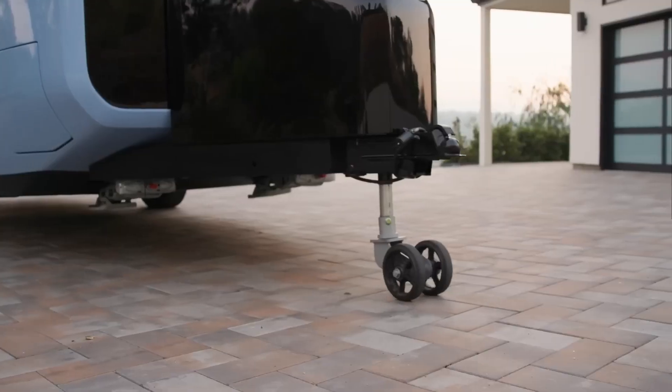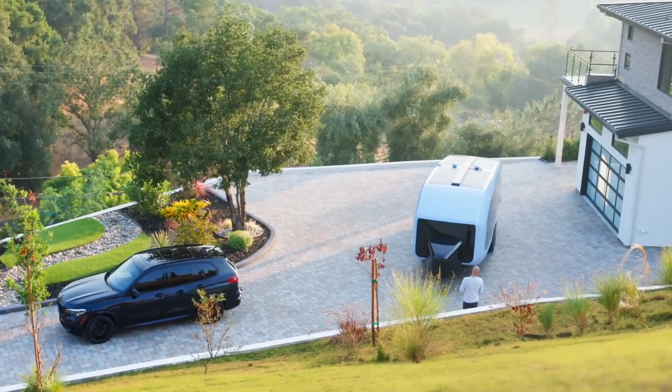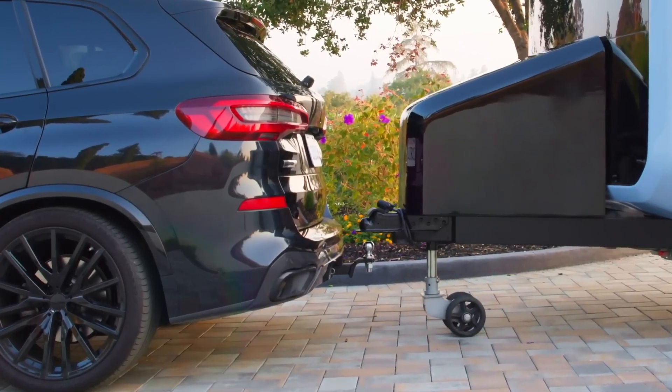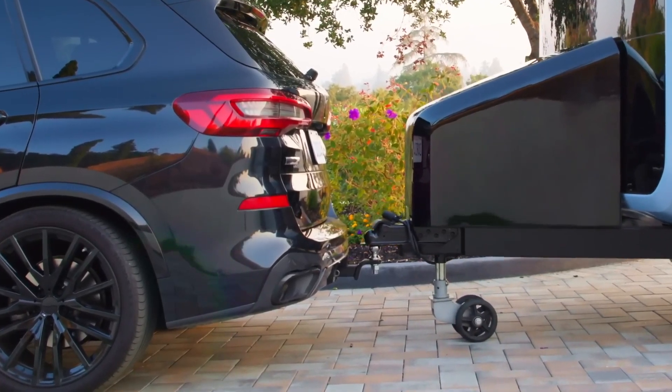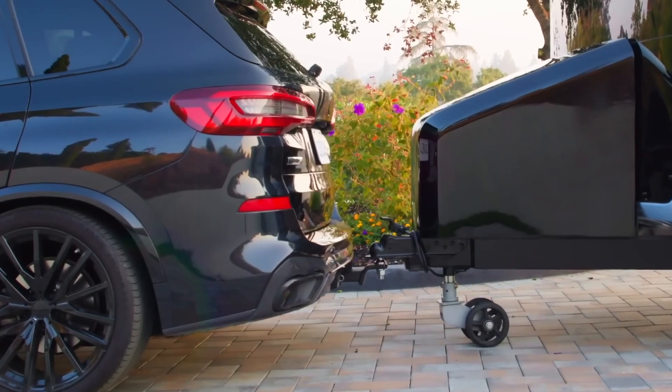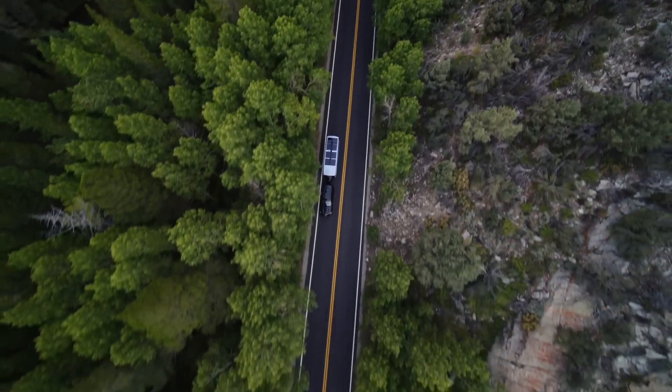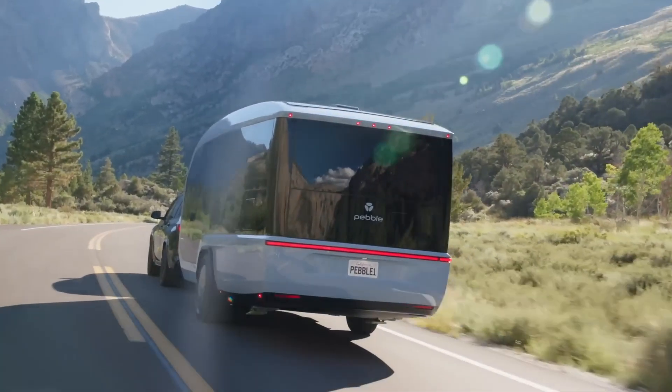Pebble Flow. What's new in the world of electric RVs? October 2023 saw the impressive launch of Pebble Flow, a brand-new electric RV developed by Pebble, a California technology startup. Pebble Flow marks a breakthrough in the vehicle industry with its modern and minimalist design, unsurpassed with an incredible range of features.